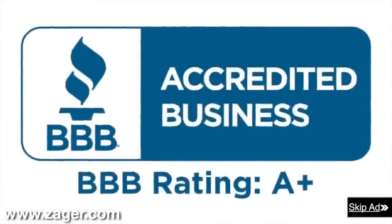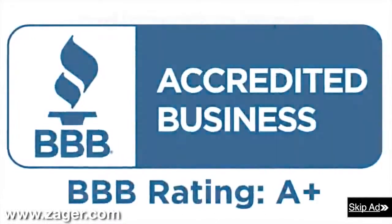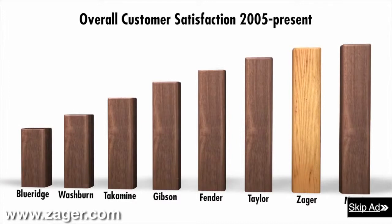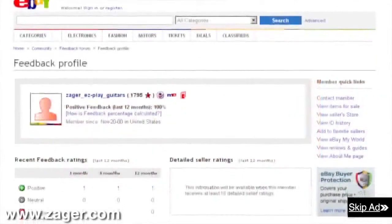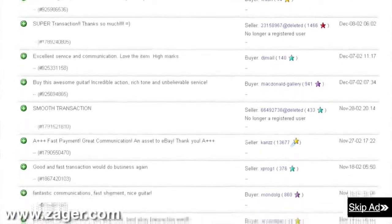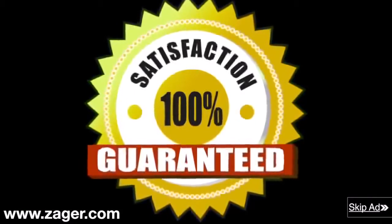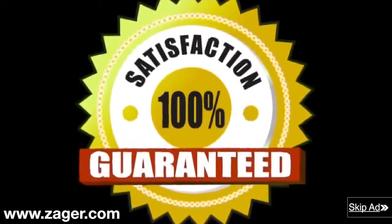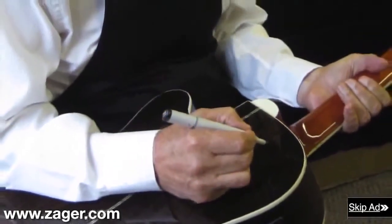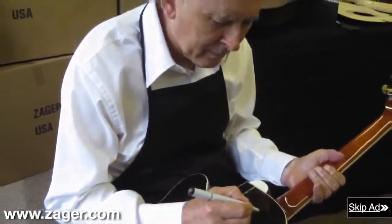Zager guitars: 43-year A-plus member of the Better Business Bureau. Rated in the top 2% of all guitars made today. The highest rated guitar company on eBay with a 13-year flawless eBay feedback rating. The only guitar company in the world with a true 100% money back guarantee that includes all return shipping fees. Each guitar inspected personally and signed by Mr. Zager before it leaves our shop. Order now and have your guitar in 4 days or less.